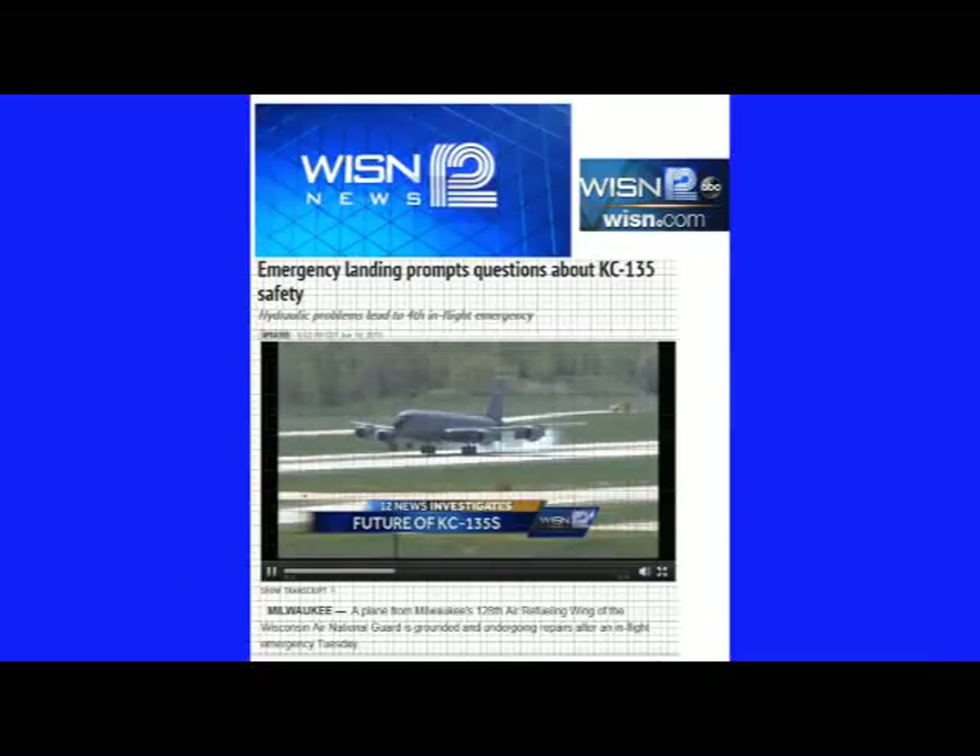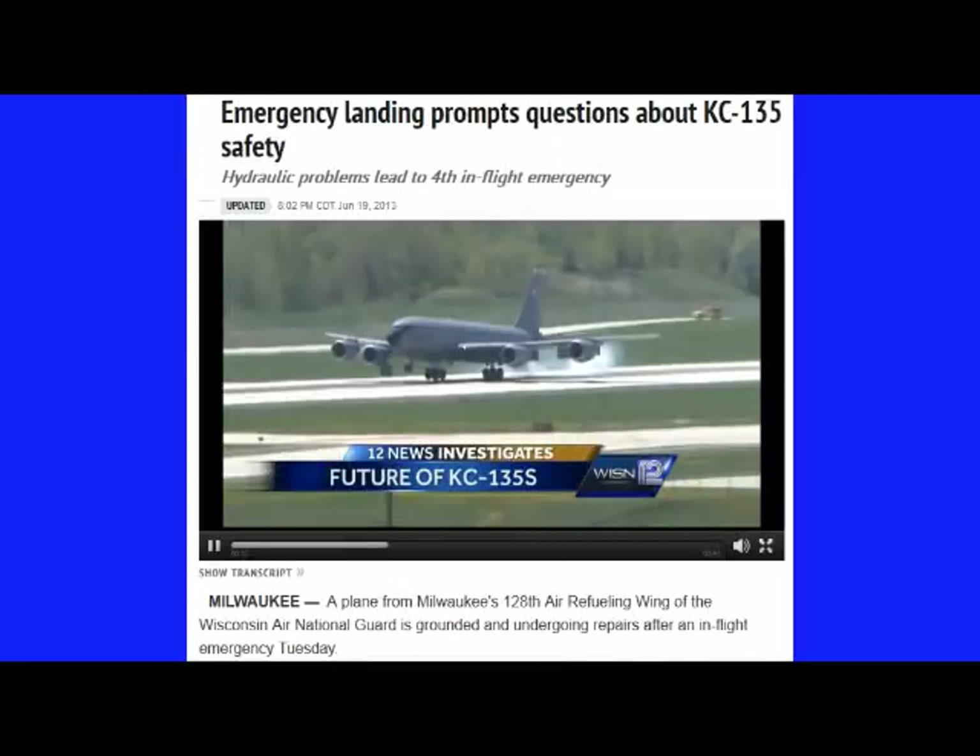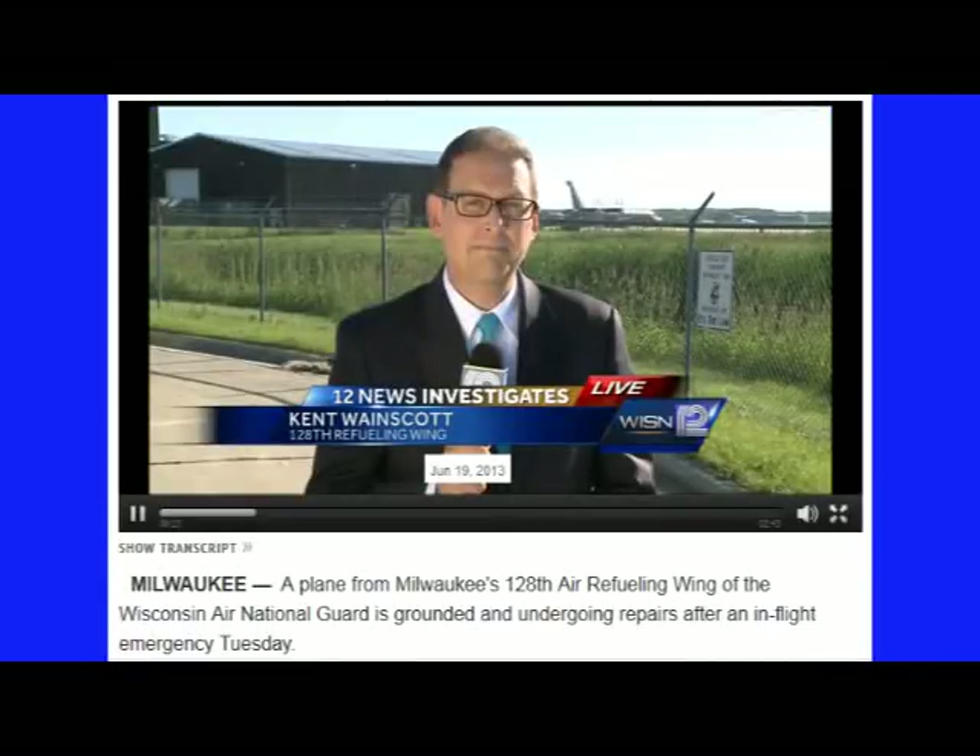These tankers are about 50 years old. In fact, in June 2013, a reporter for Milwaukee television station WISN-TV12 investigated a rash of KC-135 emergency landings after hydraulic warnings.